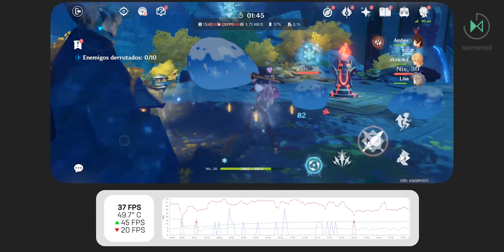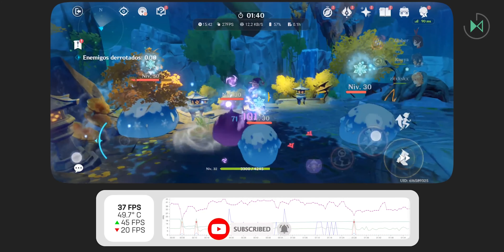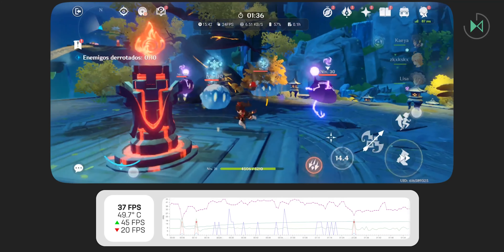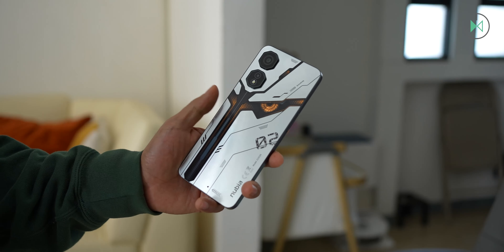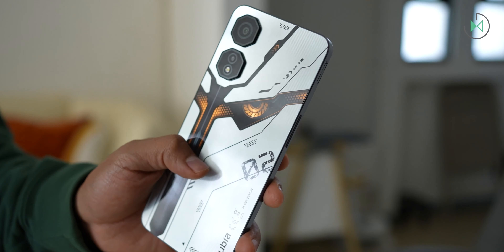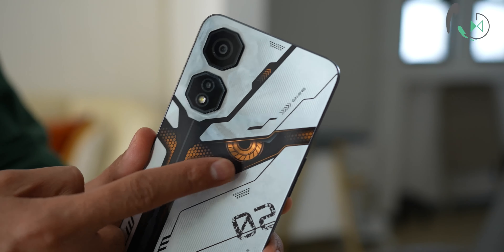And lastly, screen recordings can come out with black stripes at the top and bottom. So if you wanted to make gameplays, you will need to edit the video before publishing if you want it to look better. But if you already bought it, let me know your opinion and how much it cost you. We've reached the end of this video — I hope you liked it. You know you can let me know, and I'll see you next time.